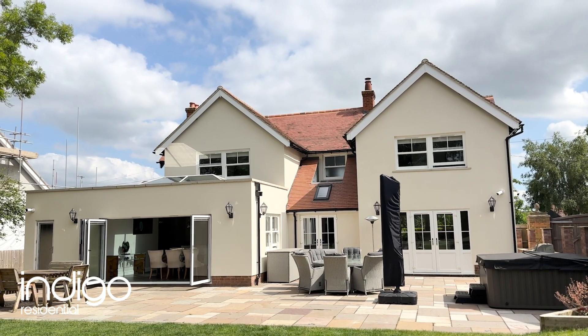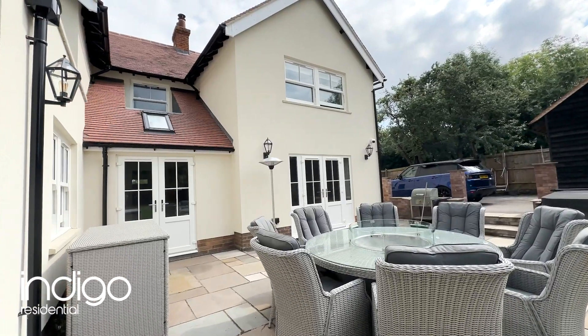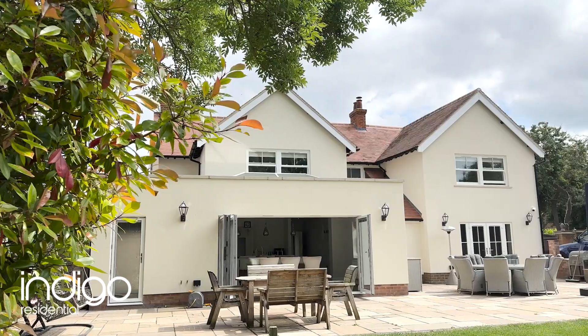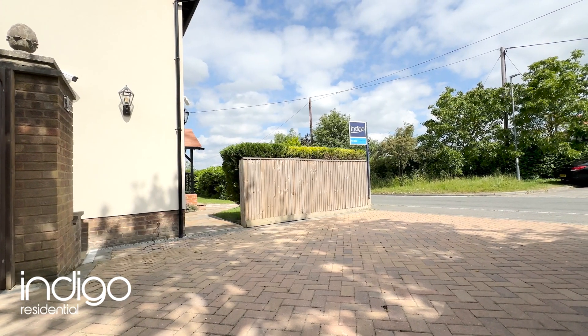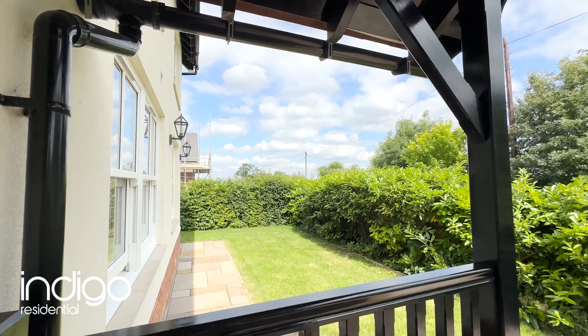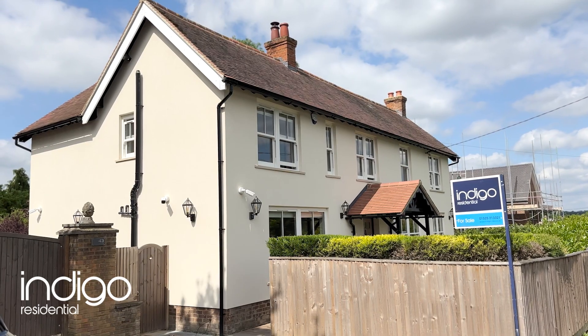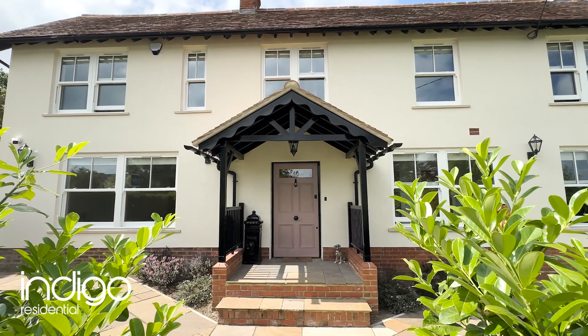In addition to its impressive interior, this family home offers convenient outdoor living space. Harlington Mainline Station is under two miles away, which can see you into London St Pancras within 40 minutes. The property is also close by to Junction 11A and 12 and the M1/A6 link roads. Indigo Residential highly recommends this stunning five-bedroom detached family home.